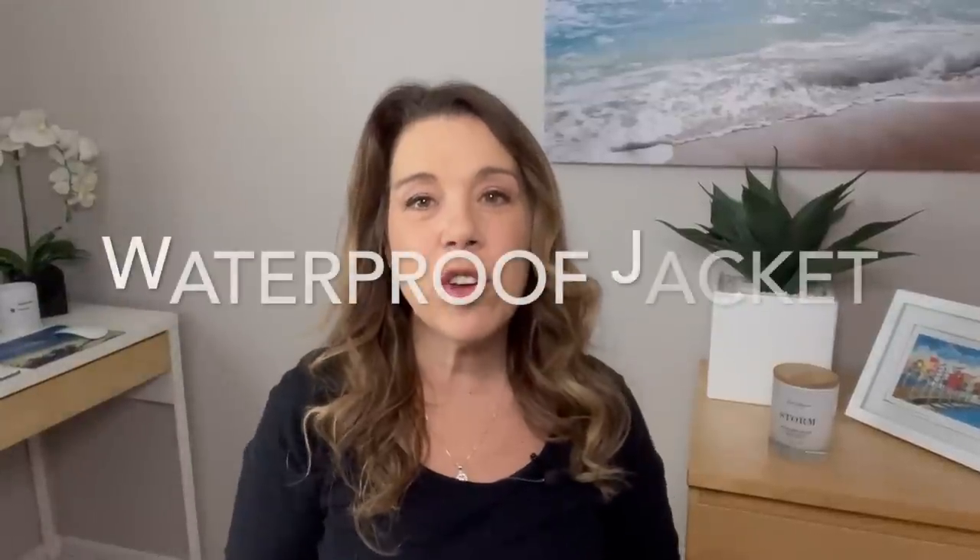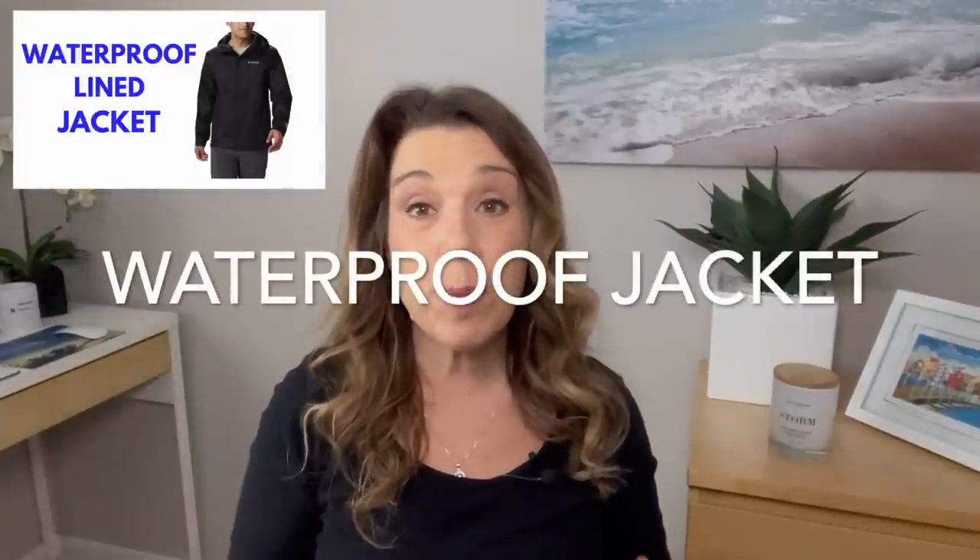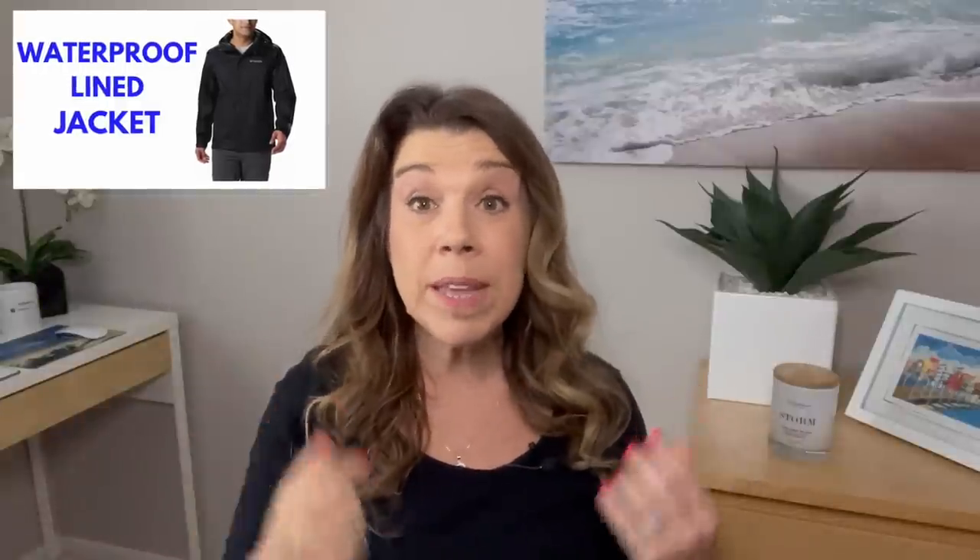Number five, and this one is non-negotiable: you're going to want to bring a waterproof jacket. Ideally something that's lined, a little bit warm, and has a hood. This is absolutely something you'll need because in Alaska, if you're going for a seven-day cruise or any longer, you can expect that you will have some rain at the very least.